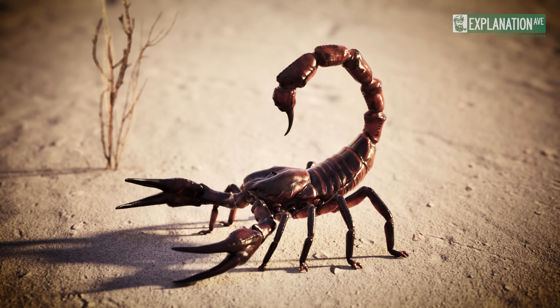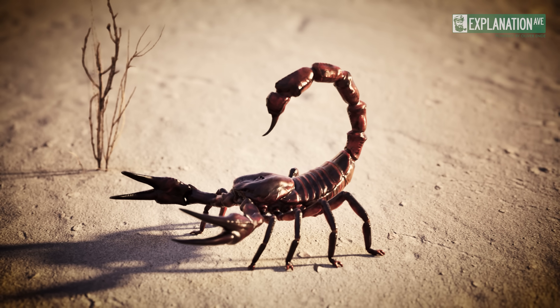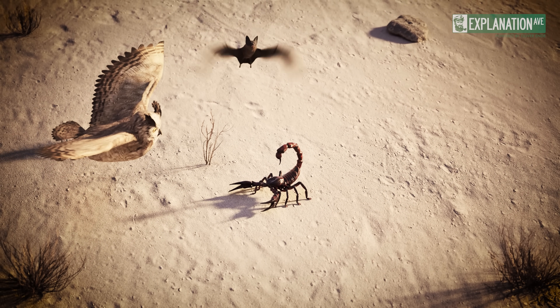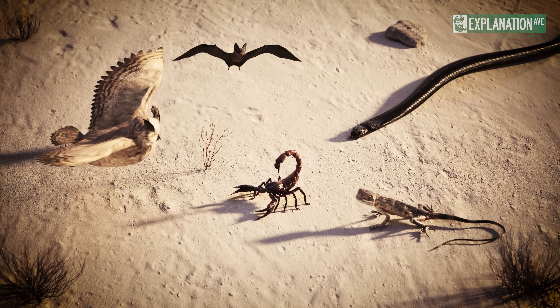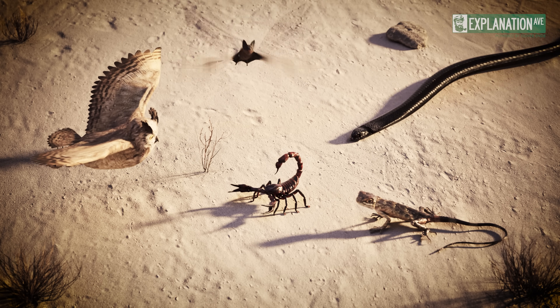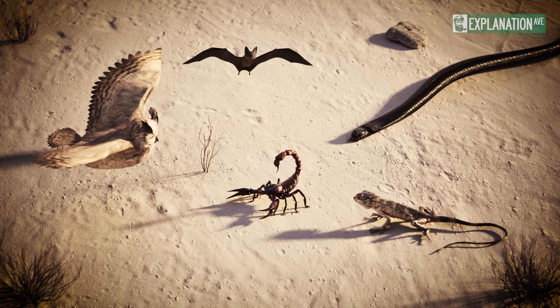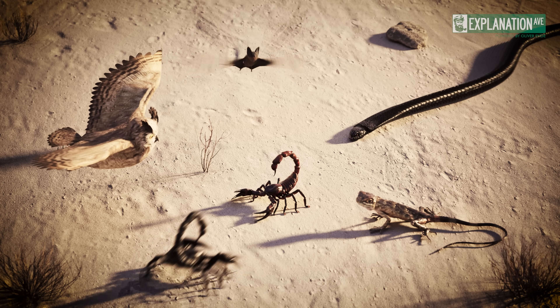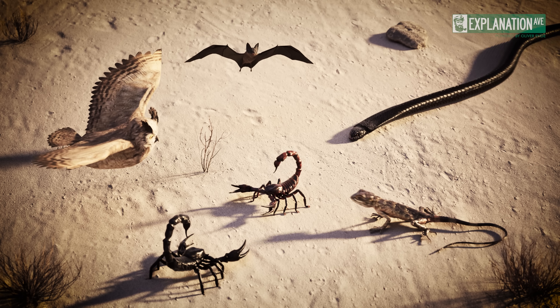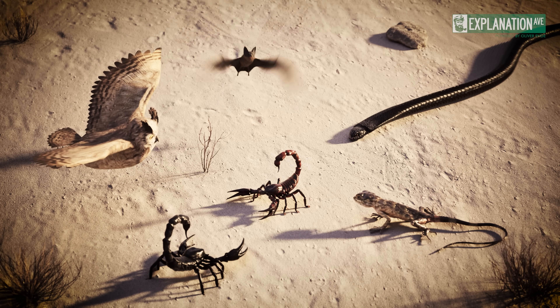Although scorpions can deter some potential attackers due to their venom, they are still vulnerable to predators such as owls, bats, snakes, lizards, and others who will take the sting for a savoury meal. Certain scorpion species, particularly in the Buthidae family, exhibit sexual cannibalism, where females consume males after mating.